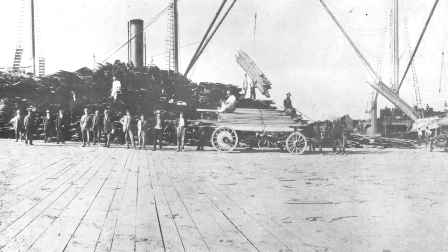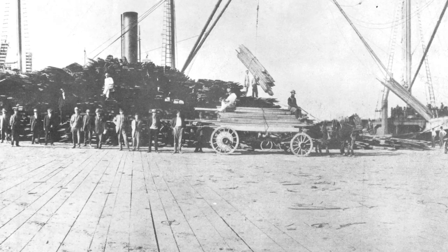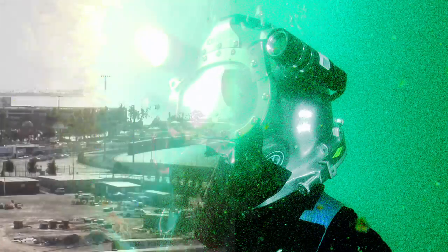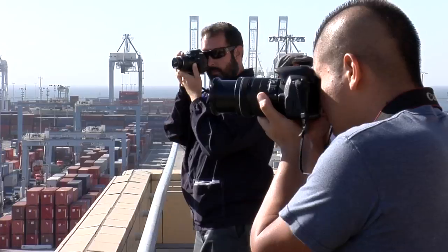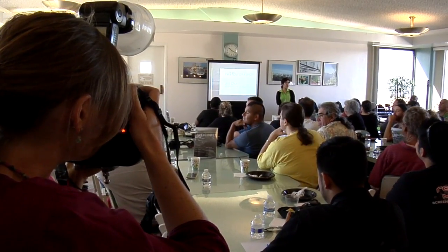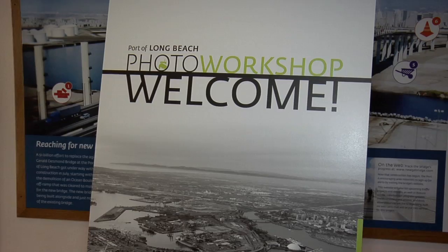Since the first shipment of lumber arrived in 1911, photography has been a big part of the Port of Long Beach. That tradition is alive and growing today. In honor of Long Beach Arts Month, the port partnered with the Arts Council for Long Beach, inviting more than 80 local photographers on a three-part image adventure, which started with a workshop hosted by official port photographers.